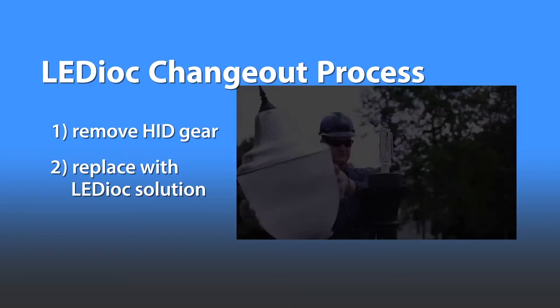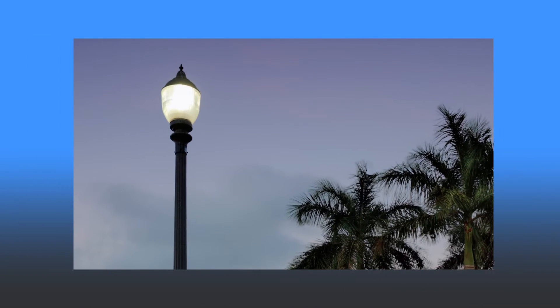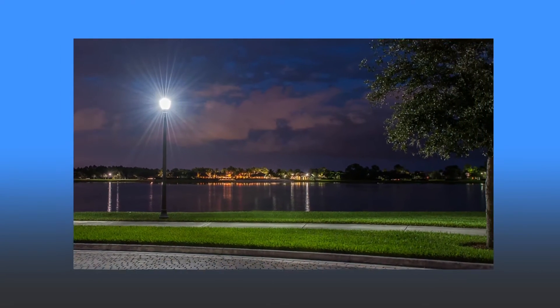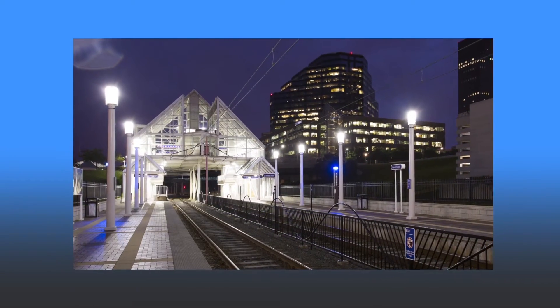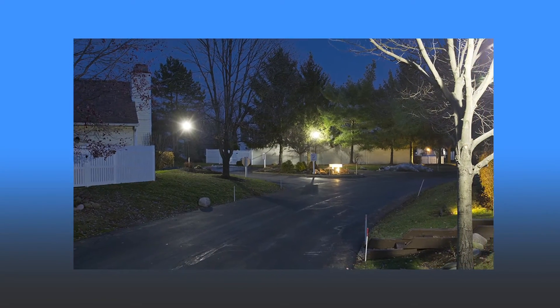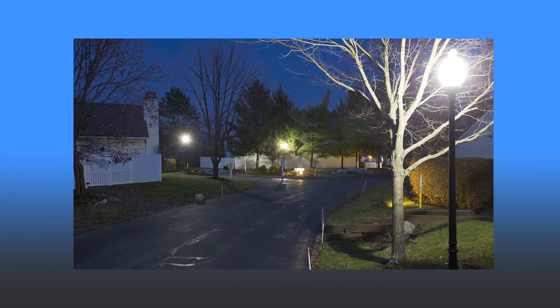Ledioc LED Upgrade Lamps are ideal for a wide array of exterior lighting applications where HID post top or pendant mount decorative luminaires are used: city streets and walkways, parks and recreational areas, corporate and college campuses, and parking lots.